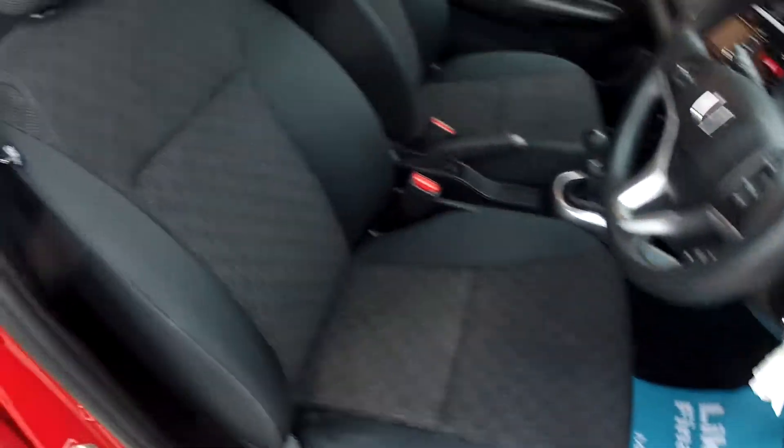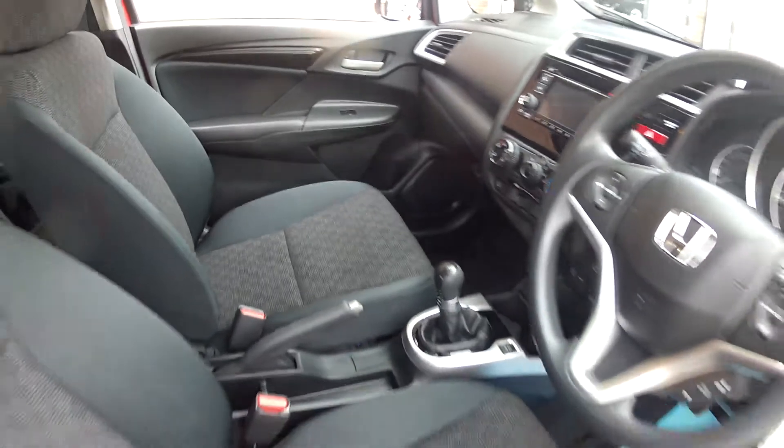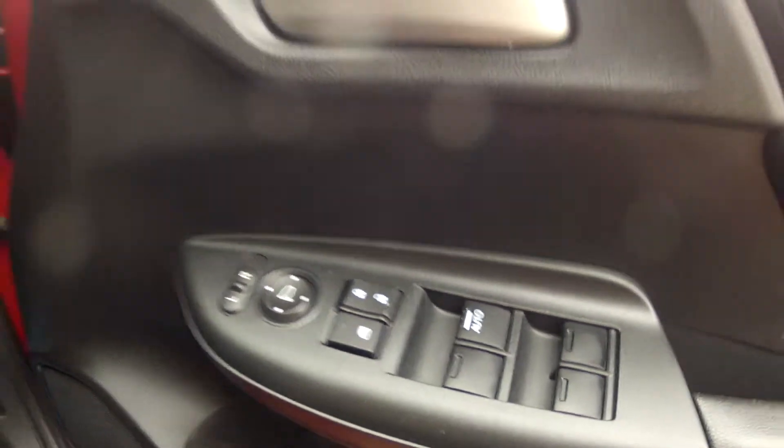The interior specification is very smart, all finished in this two-tone charcoal and grey cloth upholstery — very nice condition and very comfortable. The overall specification is superb, with electric windows and electric door mirrors.